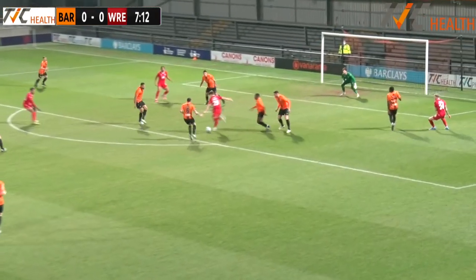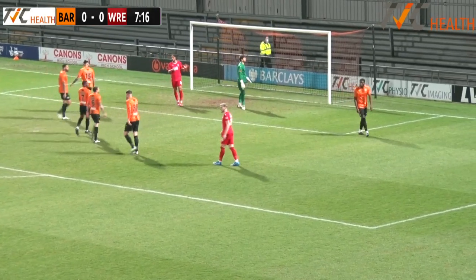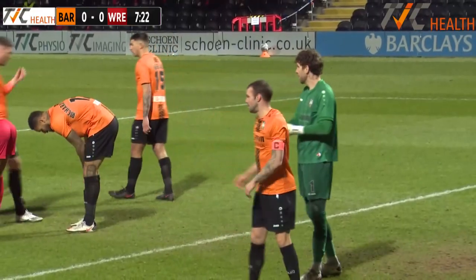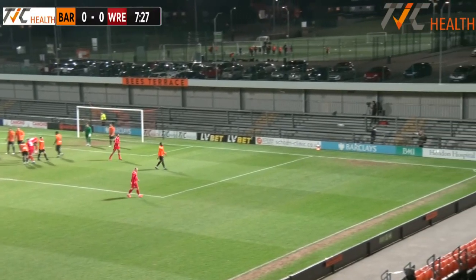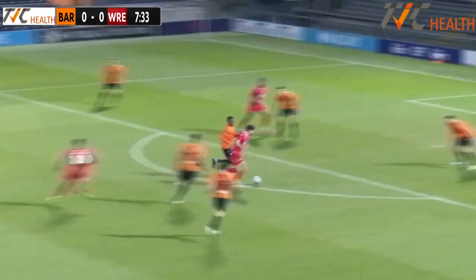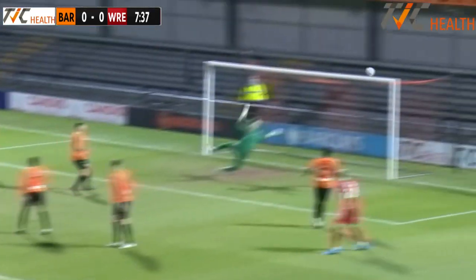Wrexham getting into the box — dangerous chance — and Loach does excellently to palm over that effort. Good save by the Bees' number one. It's been a couple of times where Wrexham have got the ball in the middle of the park and really punished Barnet. That's two efforts from the edge of the box that Loach has had to save. The three centre-backs need to get a bit tighter — it's a little bit too easy for them to get the shot away.